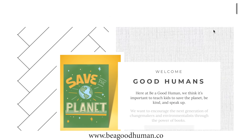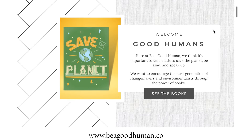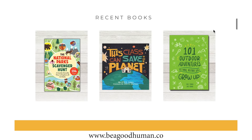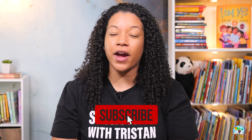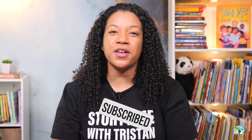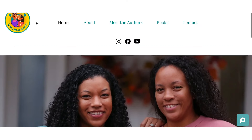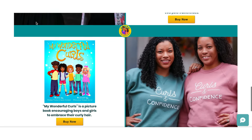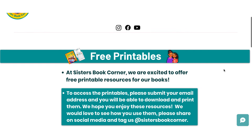Head to the link in the description to check out her website so that you can get your copy of her book, download her free classroom kit, and check out all of Stacey's other books. If you enjoyed this read-aloud, please give this video a thumbs up and hit that subscribe button so that I can keep bringing you more read-alouds. Check out sistersbookcorner.com, where you can find the books my sister and I wrote, request an author visit with us, and download our book extension activities. Thanks for joining me on Storytime with Tristan. I'll see you next time for another reading adventure.